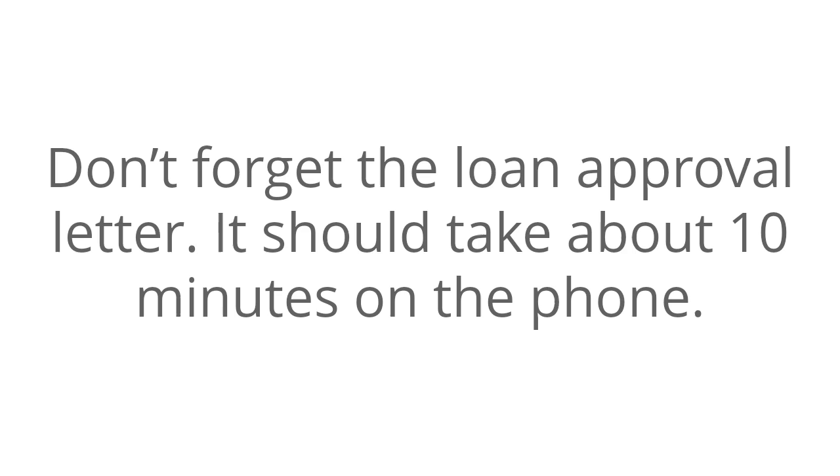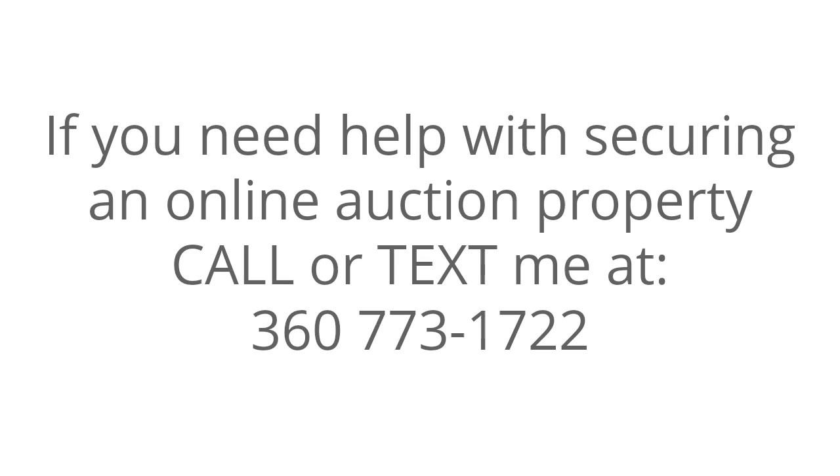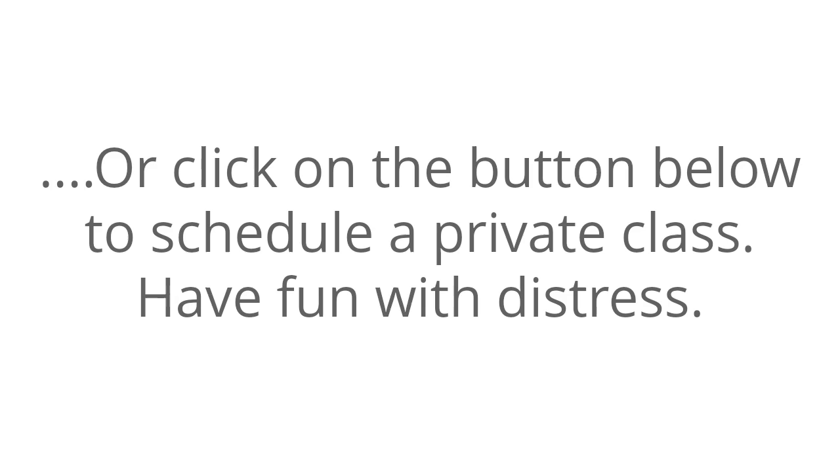Don't forget the loan approval letter — it should take about 10 minutes on the phone. If you need help with securing an online auction property, call or text me at 360-773-1722, or click on the button below to schedule a private class. Have fun with distress.